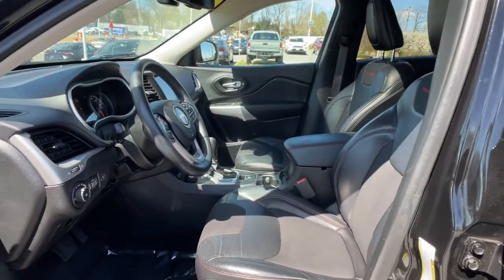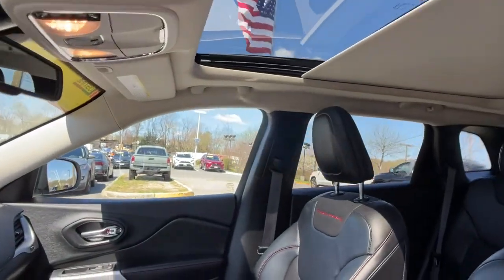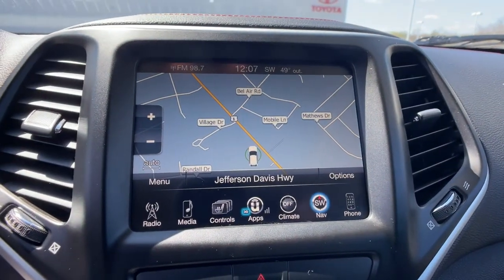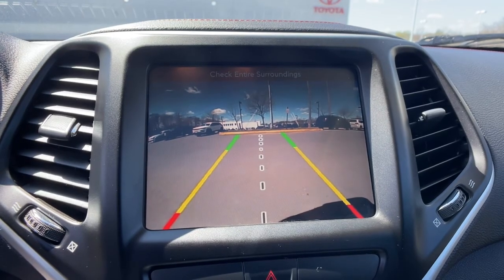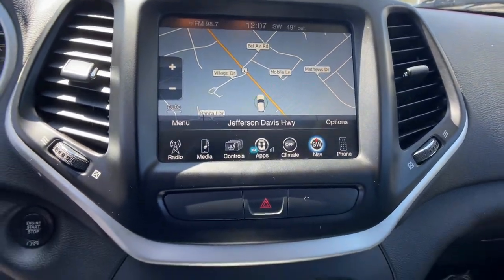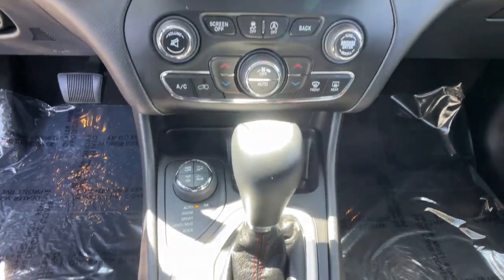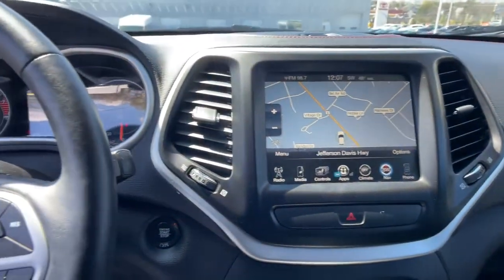These are just some of the great options this vehicle comes with: electronic stability control, trip computer, bucket seats, power windows, four-wheel disc brakes, power steering. Rugged off-road cargo hauler meets refined connected SUV in the Cherokee. Drive it today.